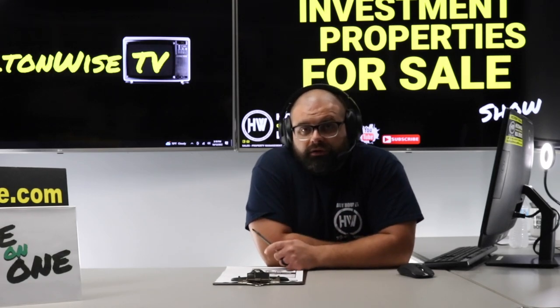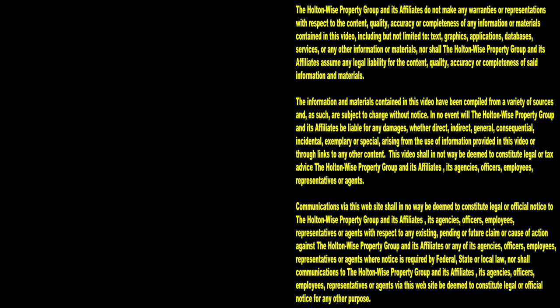Thanks for watching. Subscribe to Holton Wise TV for more financial information, education, and entertainment.